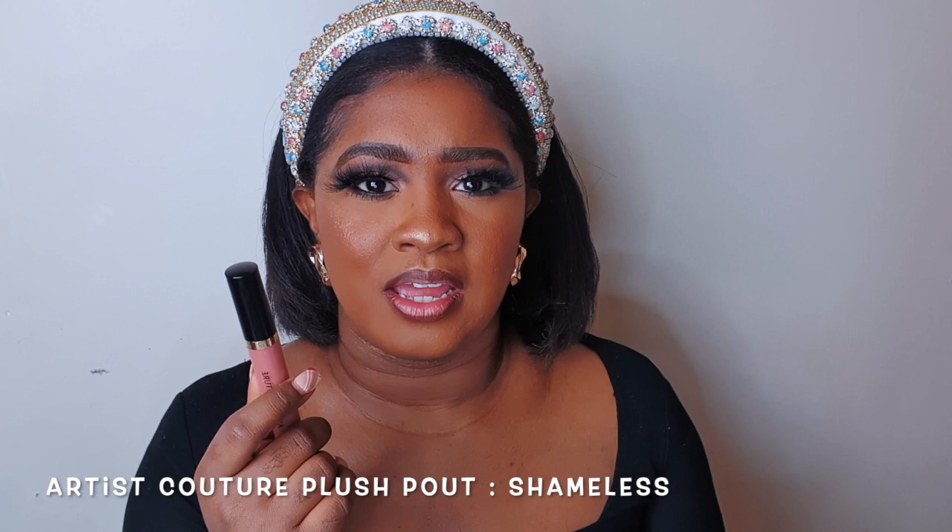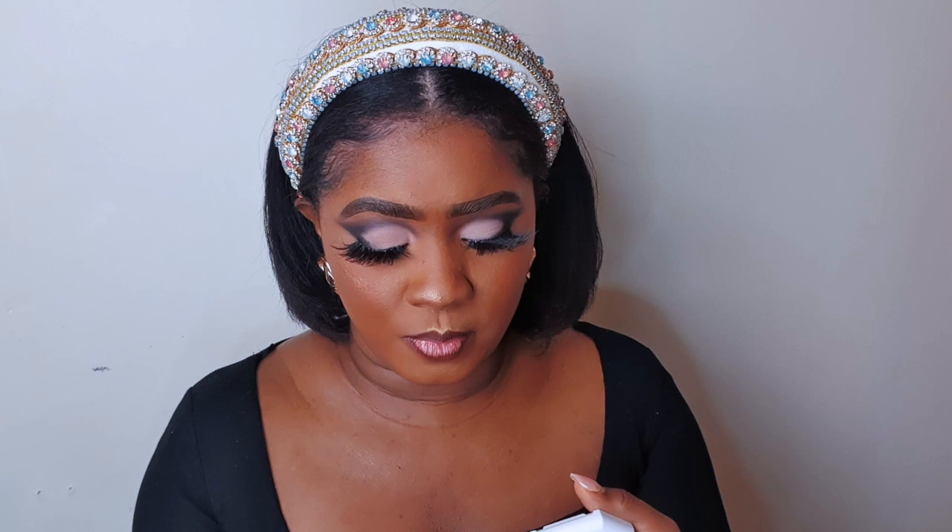These right here are bomb. The formula, everything. And it has a mint sensation to it.